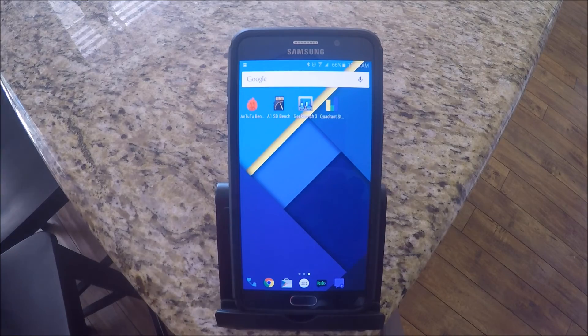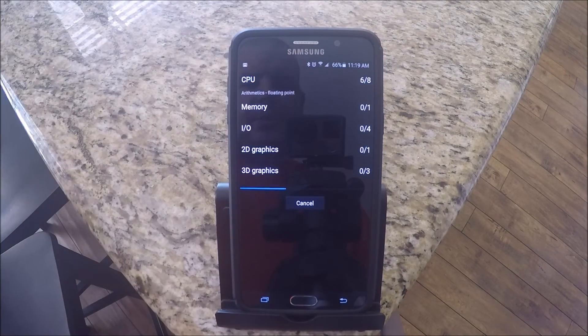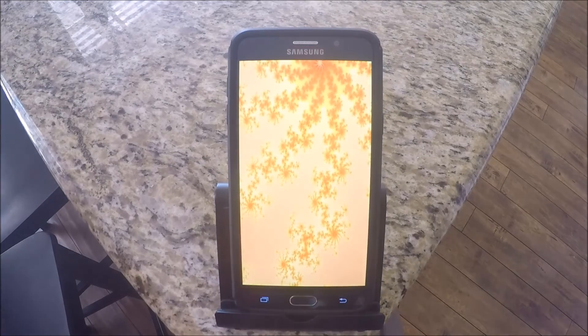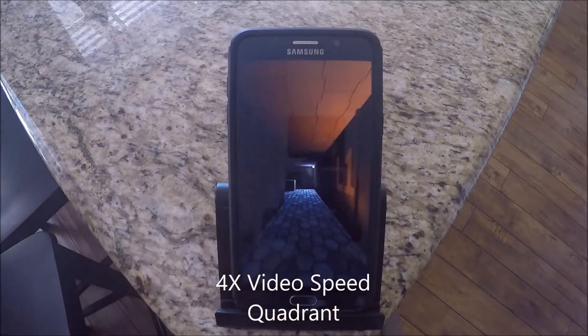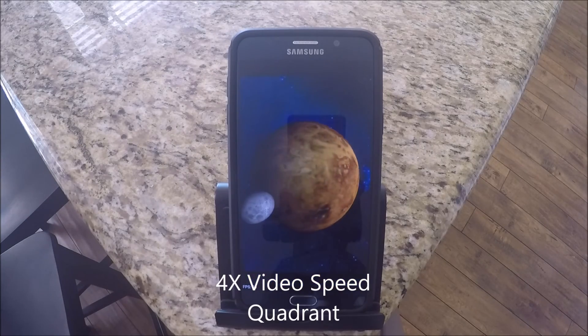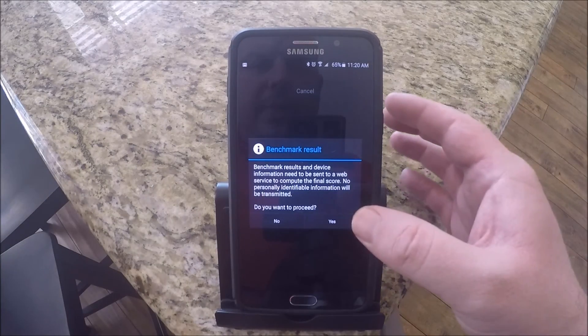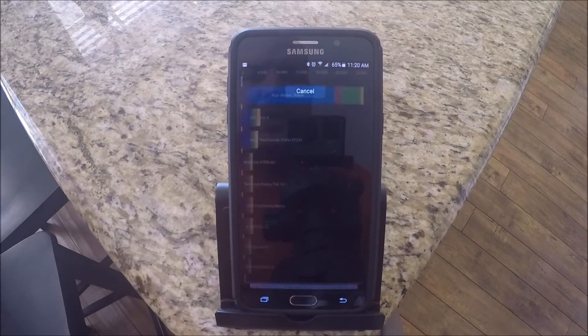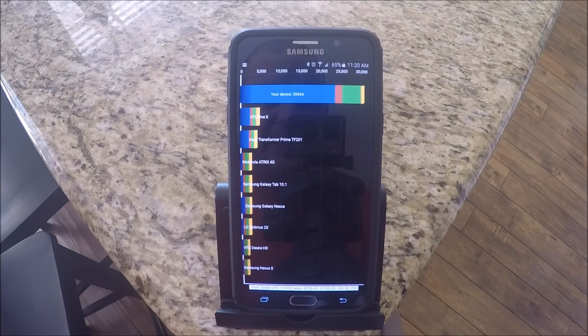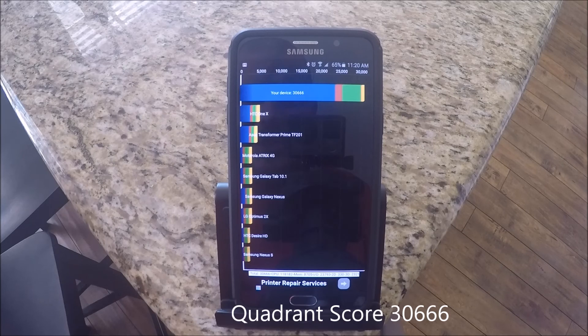And the last benchmark we're going to run is Quadrant. So run up in Quadrant, run full benchmark, and here it goes. You want to proceed with the benchmark results. So this got a Quadrant score of 30,666. It doesn't say — all these devices are really old on there — but that's the score it got, guys.